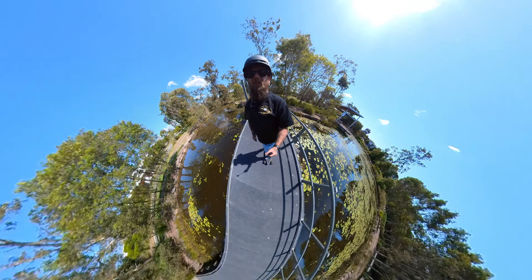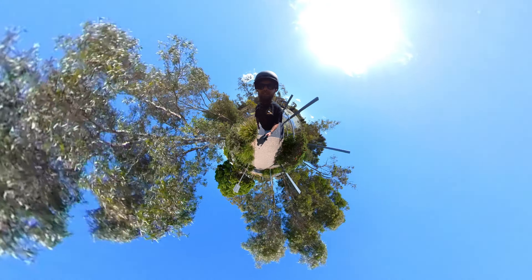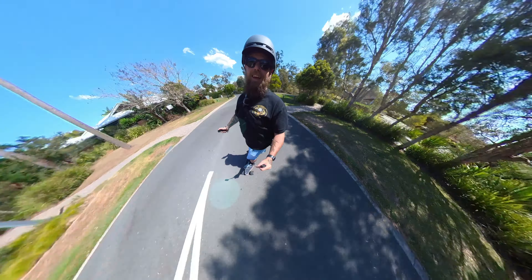Hi guys and welcome to my channel. Today I'm going to be talking about why the Insta360 One RS is still a great action camera today and beating the rest out there. So let's go for a skate, find a nice spot to sit down, and I'll tell you why it is the best.